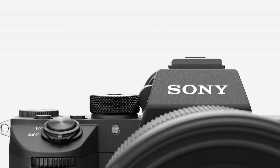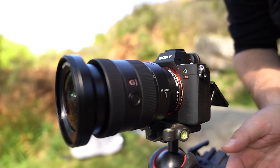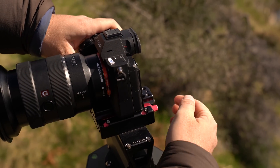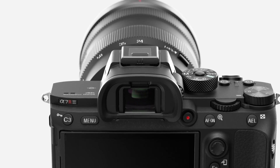Sony just announced the a7R III, which I think is going to have a lot of professionals really excited, myself included. This is Sony's first professional-grade Alpha 7 series camera. It's got a weather-sealed body, dual-slot SD, longer battery life, touchscreen LCD, and the 10 frames per second shooting is incredible.